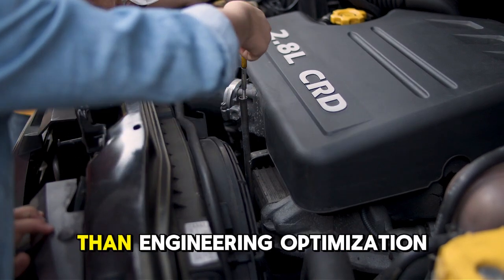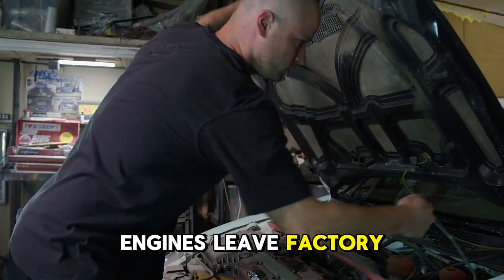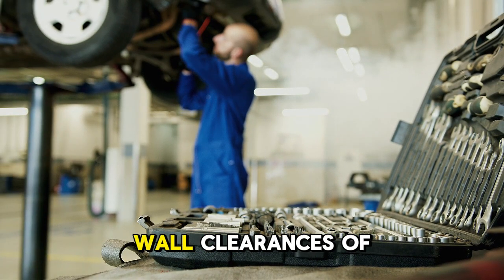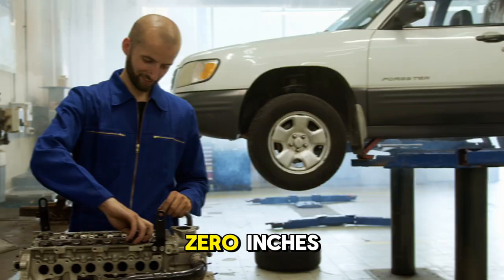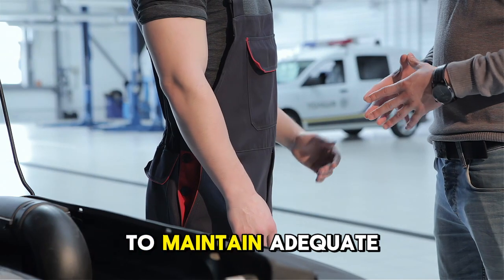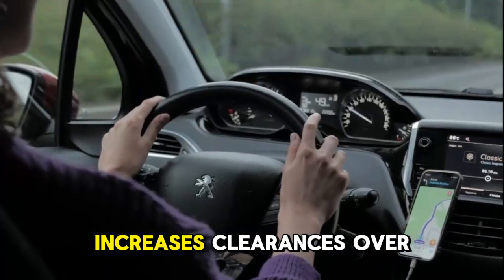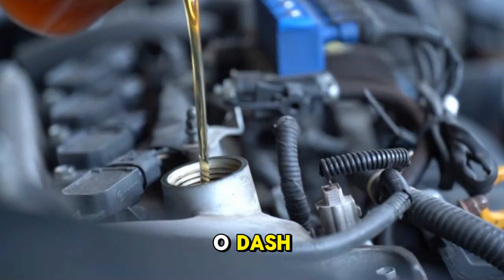Let's start with understanding how normal engine wear affects clearances and why it matters. New engines leave the factory with precisely machined bearing clearances averaging 0.0018 to 0.0022 inches, piston-to-cylinder wall clearances of 0.015 inches, and piston ring end gaps of 0.010 inches. These tight tolerances allow thin oils like 0W-20, 5W-20, or 5W-30 to maintain adequate protective film thickness between metal surfaces.